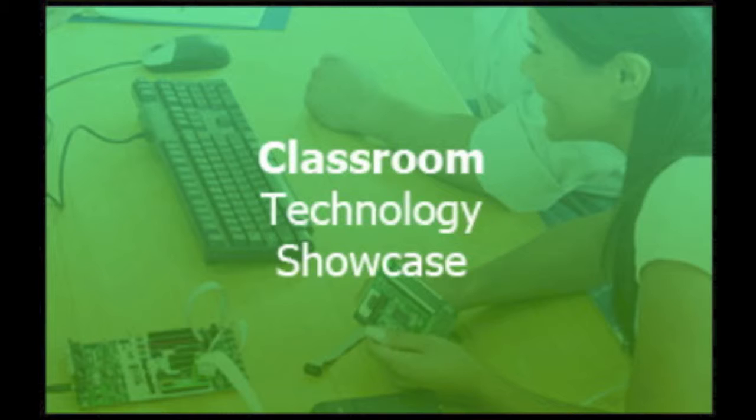Welcome to the October 15, 2012 episode of the Classroom Technology Showcase podcast. I'm Katie Blunt, and this week's episode is titled, QR Codes Make Choosing a Book Fun and Easy, written by Janae Hunt.